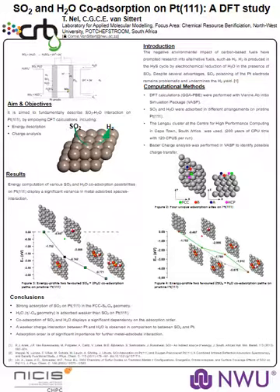In figure four, we can see that sulfur dioxide is dependent on whether another sulfur dioxide is already present on the surface. Therefore, strong adsorption of SO₂ is observed, and weaker adsorption of water. The co-adsorption of the two shows a significant dependency on the adsorption order. Thank you very much.